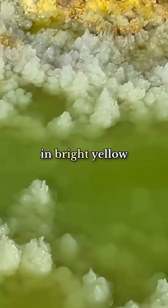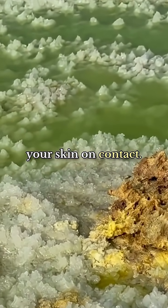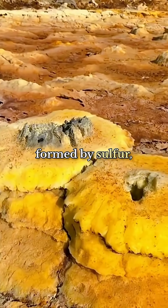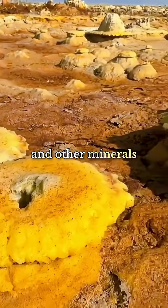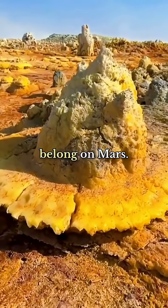The ground is covered in bright yellow and green acid pools that will dissolve your skin on contact. These pools are formed by sulfur, salt, and other minerals bubbling up from underground, creating formations that look like they belong on Mars.